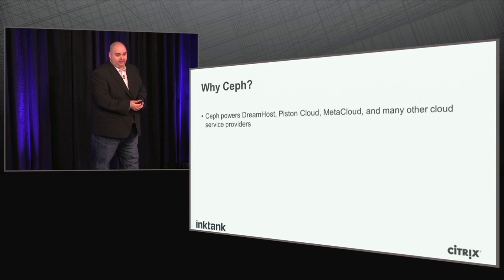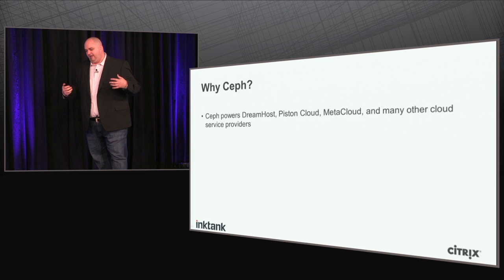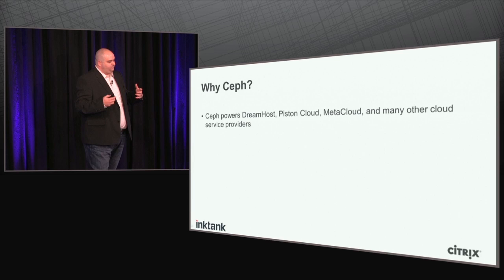So why Ceph? Ceph is an open source project, so we don't always know who's using it — because everyone already has it. People come to Ink Tank and ask where they can buy Ceph, and the answer is: you already own it, it's open source. But we do know of some powerful installations. Ceph is powering DreamHost's S3-competitive product, and it's also powering products from Piston Cloud, MetaCloud, and many other cloud service providers. Ceph is currently seeing a lot of adoption among those building public and private clouds.